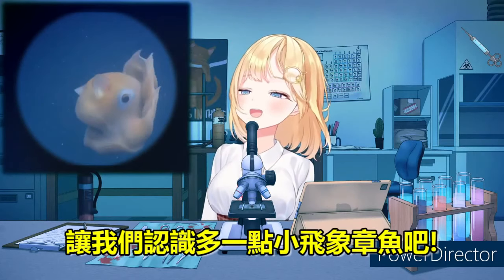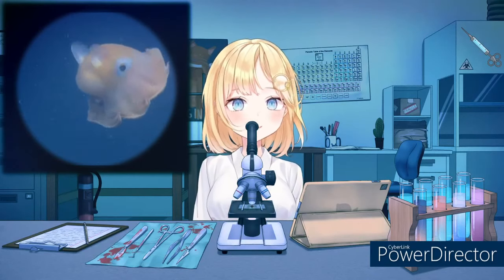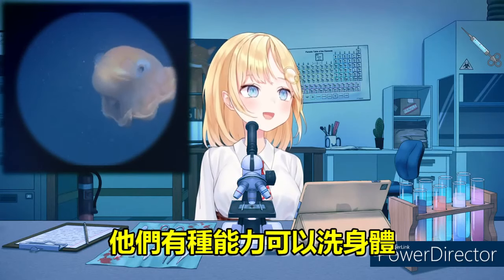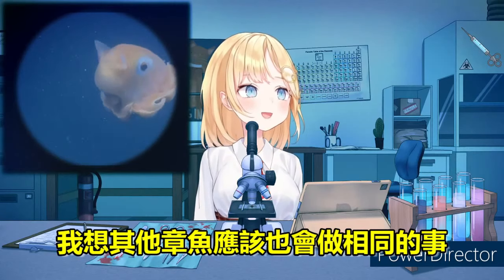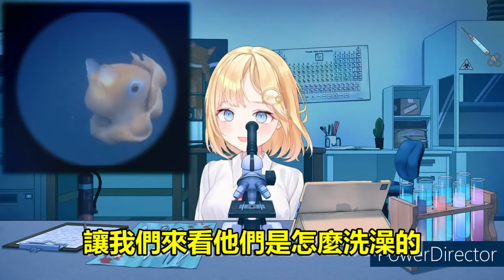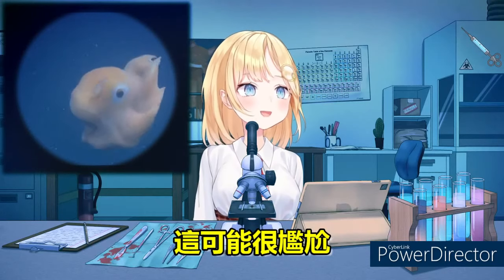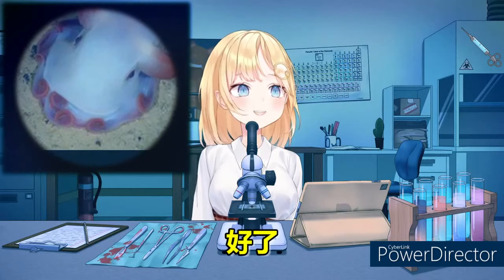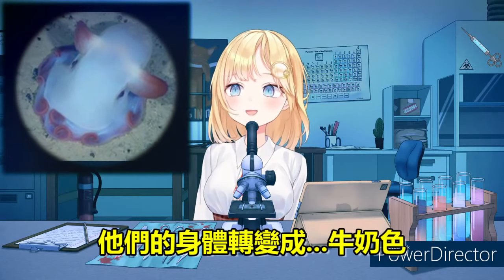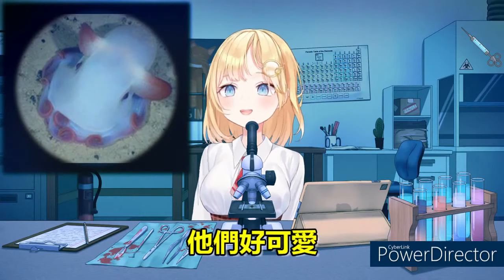Let's learn more about the Dumbo Octopus. They also have the ability to flush or camouflage themselves to their environment. I believe other octopuses can do something similar. Let's take a look at how the Dumbo Octopus would look when it flushes — maybe it's embarrassed! They turn into a milky color. Really cute.